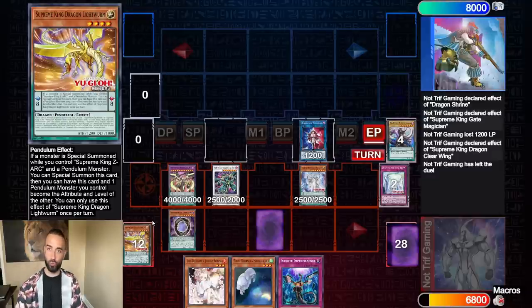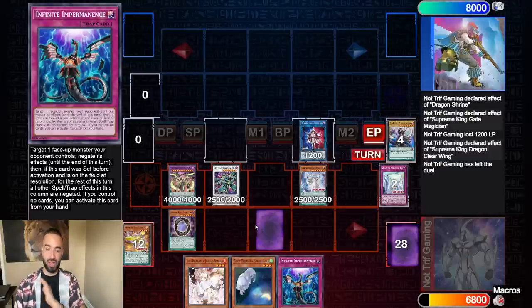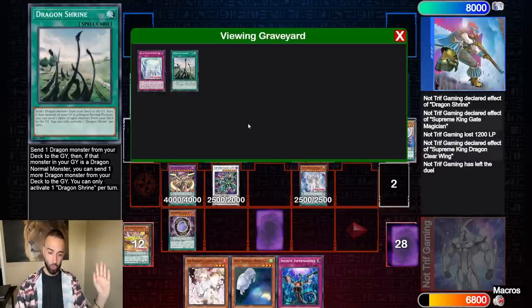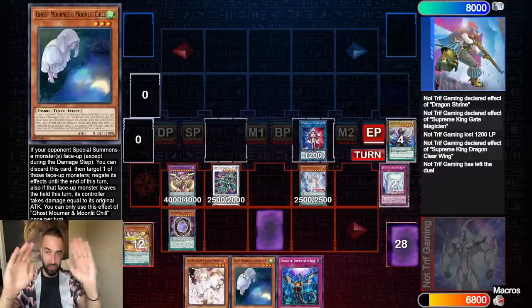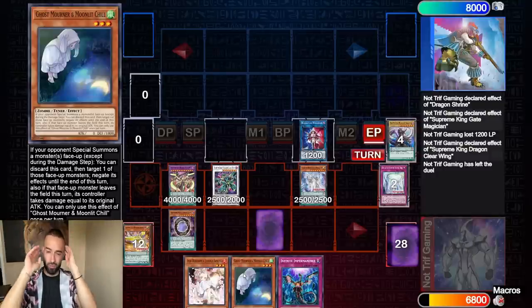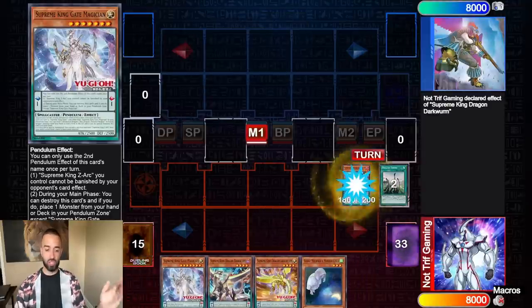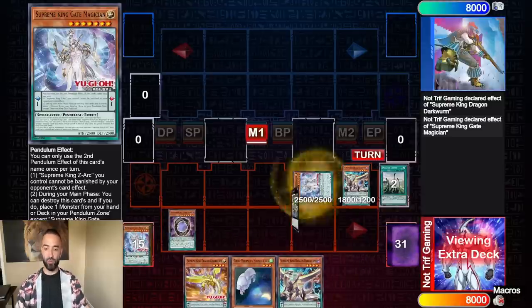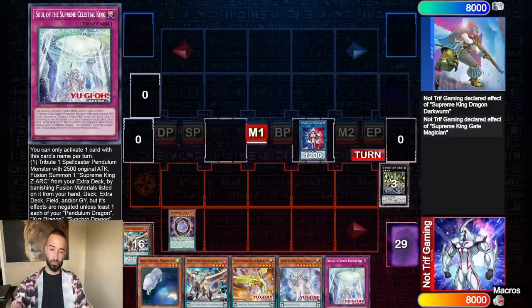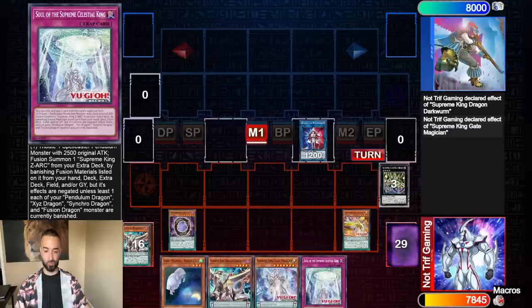I'm going to show you what happens when you draw four monsters or three monsters. Three monsters is all you need to fully combo, but the two-card combo base is: any Supreme King Gate plus any way to Dark Worm. It doesn't need to be Dragon Shrine — it could be a normal summon. We didn't normal summon this turn at all, so we could have normal summoned Ghost Mourner for an extra interruption. It's Dark Worm plus any Supreme King Gate — that's all you need. You cannot play this deck with Super Heavy Samurai because you really need to be playing the trap cards, and the spells are very important for consistency.